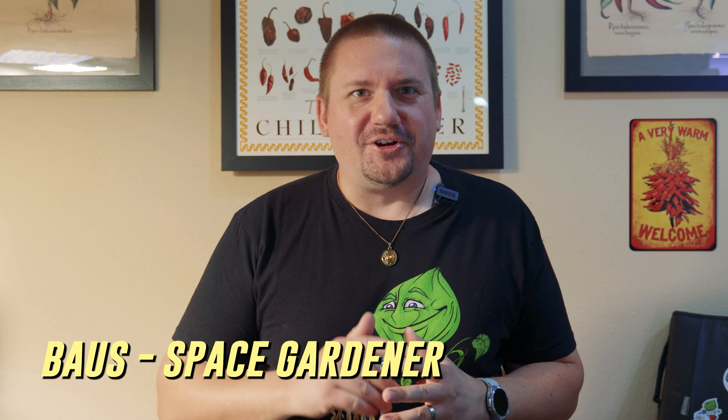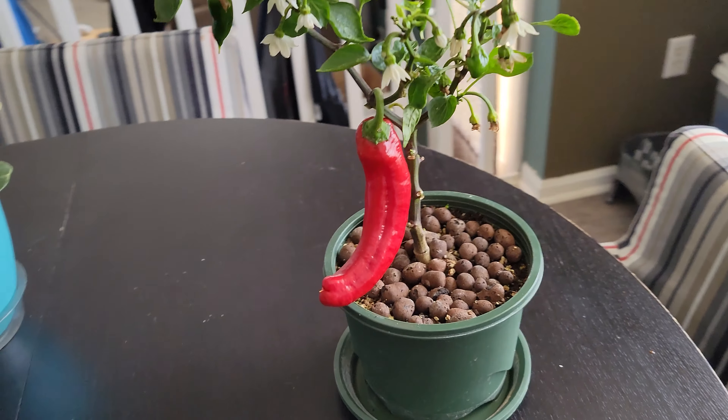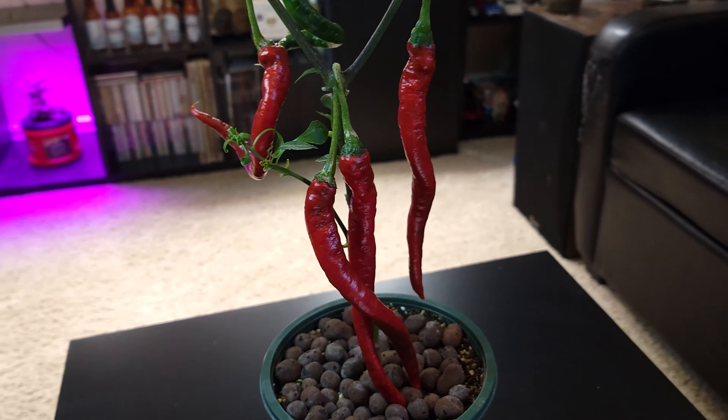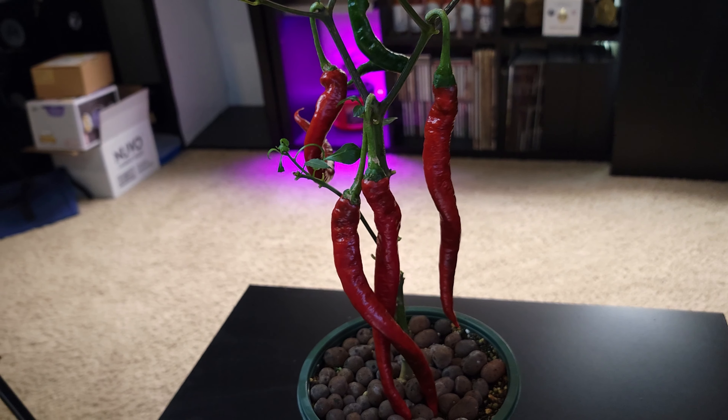Welcome back to Orbit, everybody. My name is Boss. I'm a gardener and a lover of all things spicy. If you've been watching this channel for a while, you know that last year I did a series of videos about the Hangzhou space peppers. These are 10 peppers that the Chinese space program and agricultural programs exposed to space radiation to try and cause mutations. Then they bred them for bigger outputs, bigger sized peppers, more vitamin C content, trying to make food on Earth better.